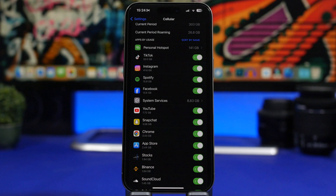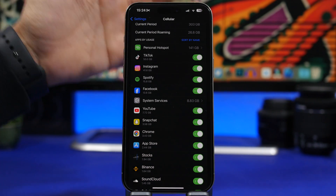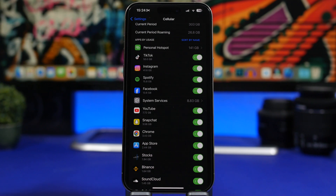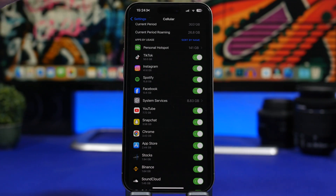Next will be data usage. If you go to Settings and look at Cellular, you'll see all the apps using your data. You know which apps you use the most — they should be at the top. But if you see apps you don't recognize, or if your overall cellular data is being consumed way faster than usual, that's another sign that your iPhone might be hacked.